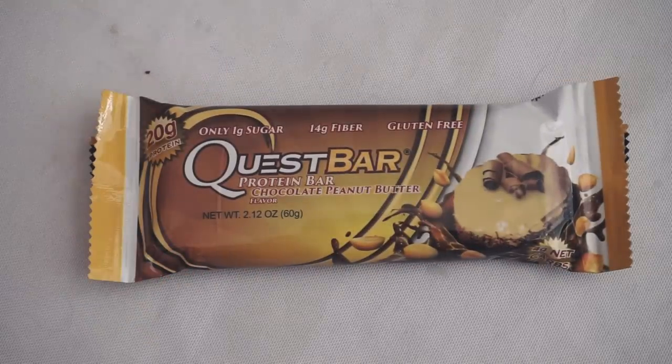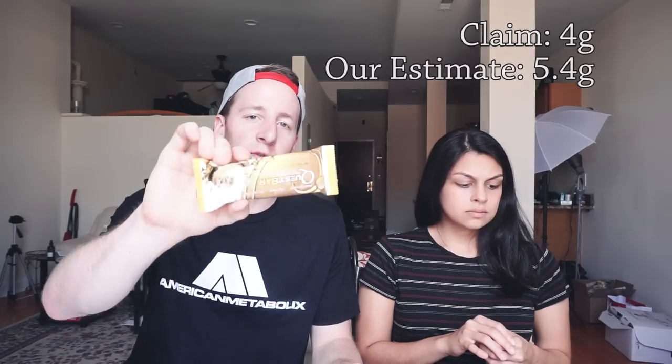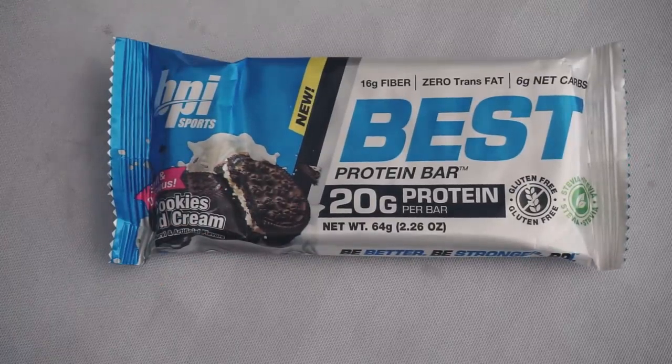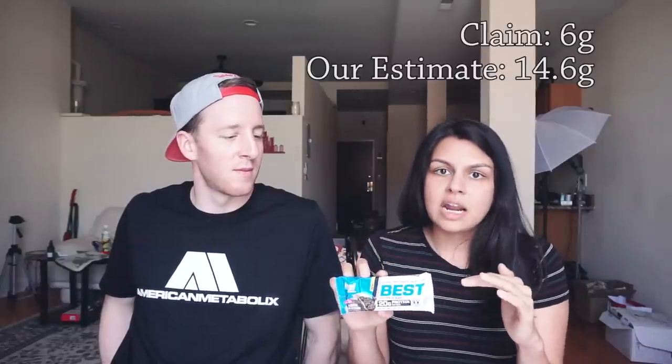The next one is a normal Quest bar, claiming four net carbs. It's basically just all corn fiber and erythritol, so just add a little bit on for the corn fiber — I'd count these as 5.4 net carbs. Next we have this — the Best Protein Bar. I've never seen this before, and looking at it, it's going to be super high and kind of scary. The bar claims six net carbs; however, it's using IMOs and also throws in a little surprise — maltitol. We've calculated it out to about 14.6 net carbs.